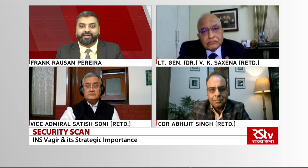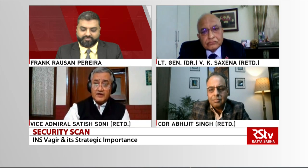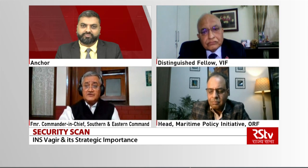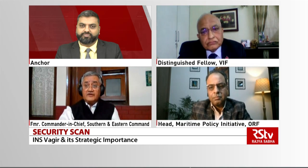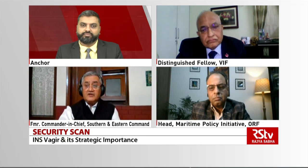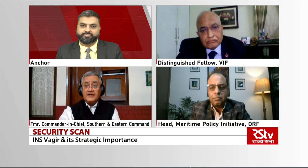Admiral, I'd like to begin the programme with you first. Let's first try and understand the salient features of INS Vagir. The importance of Vagir lies in the fact that it has been indigenously constructed, built in the Mazagon Docks Limited. This is a part of the Scorpene programme, which was conceived in 2000. The contract was signed in 2005, and we were hoping that the first submarine would join us in 2012 or so. But then there were some delays on account of contract complications, and the first one was commissioned in 2017. Two have already been commissioned and the third one is likely to be commissioned this year. And Vagir is the one which has been launched.